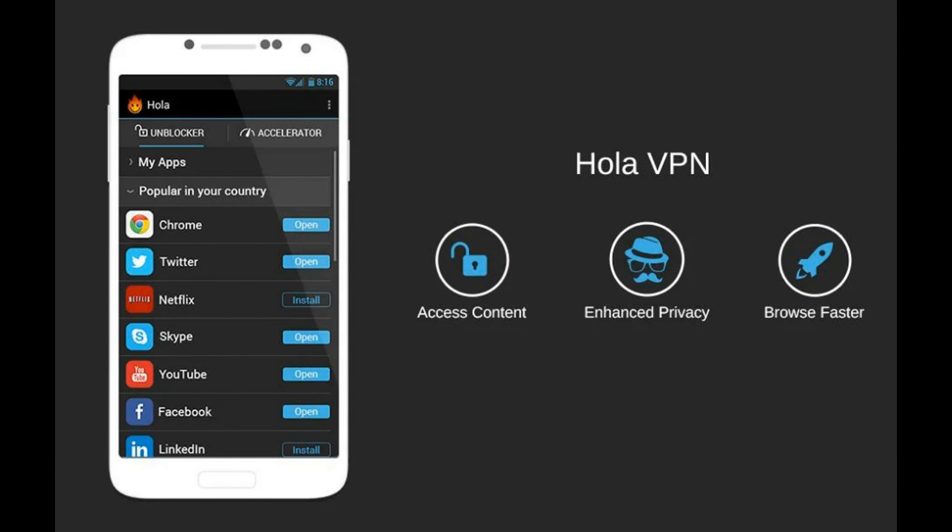Ola VPN is completely free with unlimited traffic and access to 15 countries. Installing it allows you to watch videos, access blocked sites and hide your traffic. It works on Windows, macOS, Android and iOS, and browser plugins are available for Firefox, Chrome, Internet Explorer and Opera. Despite many advantages, this VPN has one serious drawback: a software vulnerability that may result in lower confidentiality than the developers claim.